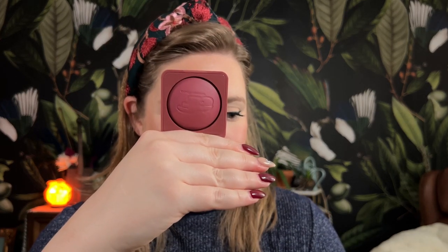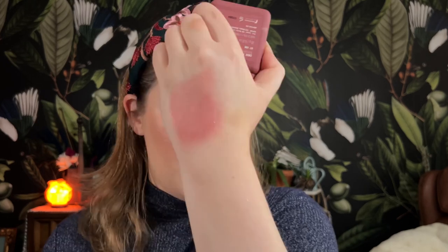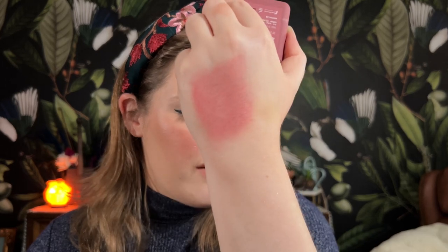Next we have the About Face Cheek Freak in Get Some, which is no shock — another berry red. The formula is very similar to the AF94 blush sticks, but it's got that almost silicone powdery finish. Blended out it's a very beautiful rose. These shades are super nuanced — there's a touch of brown in there. It's a rosy red, not quite as dark as the Live Tinted. This is a great option if you're super fair and it pairs perfectly with berry lips.